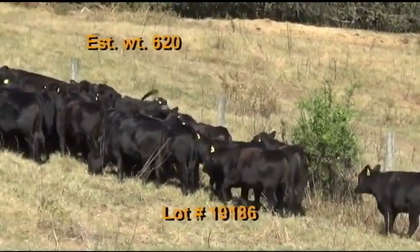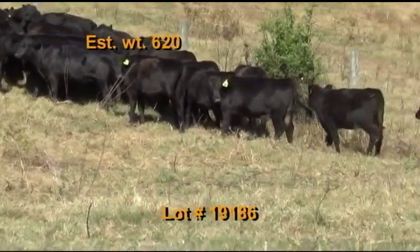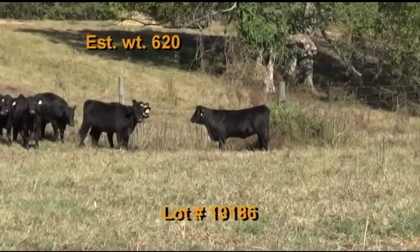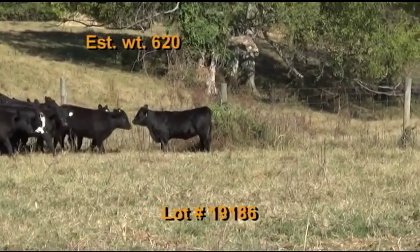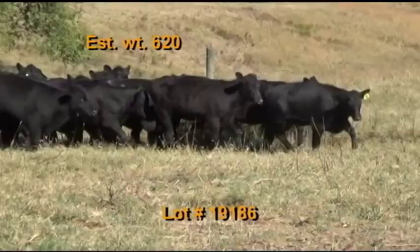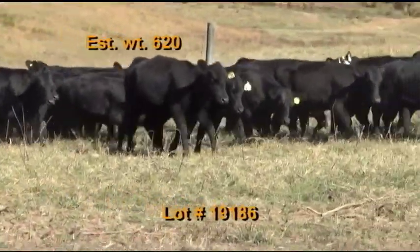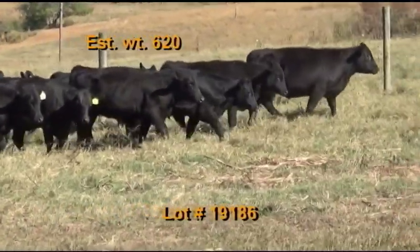Lot 186 is the Coble and Canine consignment, Lewisburg, Tennessee — Tennessee BQA certified. 38 heifers estimated to weigh 620 pounds, grade 90 percent number ones, flesh of mostly four with a few fives. They're 100 percent black and black baldies, home raised out of performance-tested Angus bulls. Cattle are on pasture and hay plus four pounds of co-op pellets. Weaned back in August. They've had two shots of blackleg, Express Five, and pre-spons. Wormed with Eprinex.